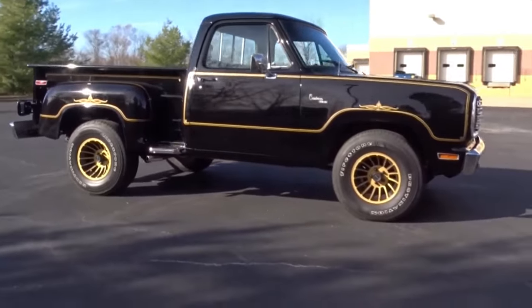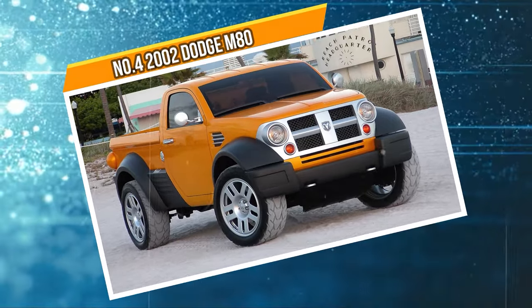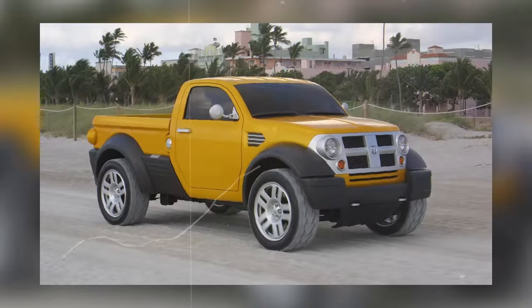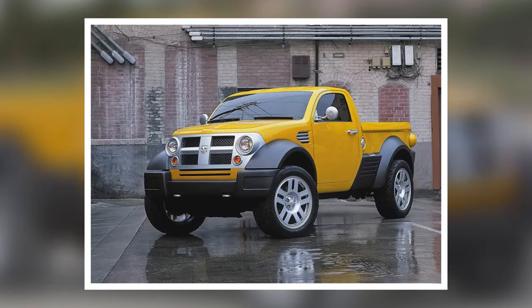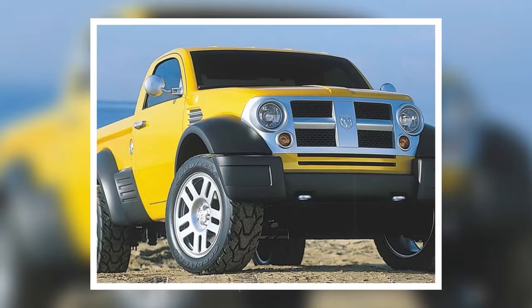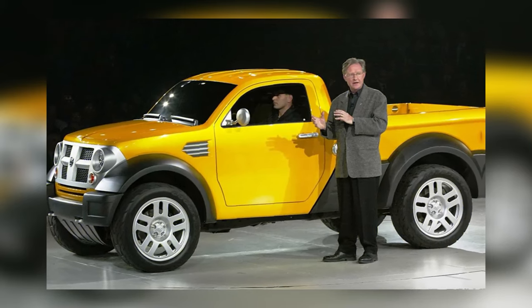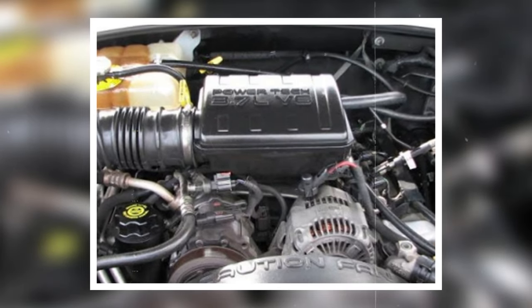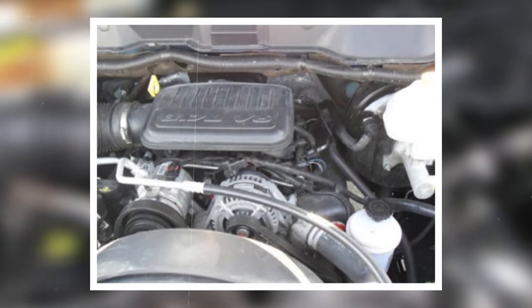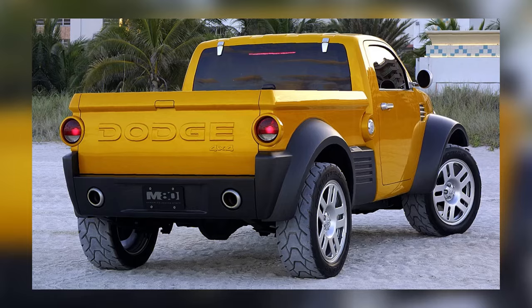At number four, it's the 2002 Dodge M80. This was a pickup truck that Dodge cooked up for the North American International Auto Show, blending classic Dodge truck vibes from the 1930s and 40s with a modern makeover. Taking inspiration from the Dodge Dakota, it aimed to grab younger buyers wanting something compact, affordable, and practical. It packed a 3.7-liter V6 engine putting out around 210 horsepower and 235 pound-feet of torque, paired with a five-speed manual transmission.